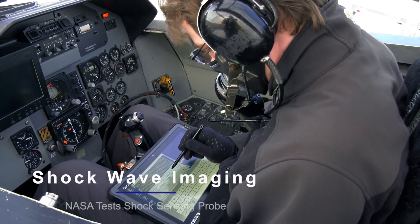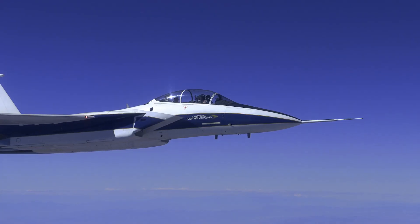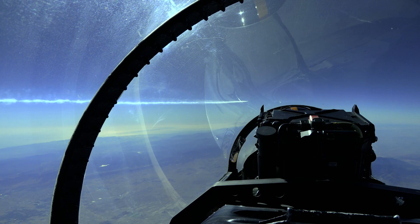NASA's engineers are also in the process of validating a supersonic shockwave imaging system and a shockwave measuring probe. Both will be installed in chase aircraft to gather critical data on the X-59 sonic thump.